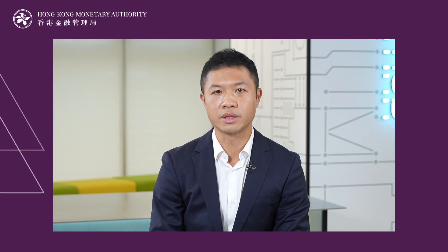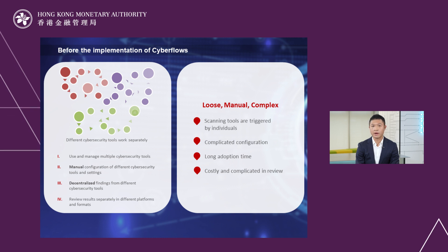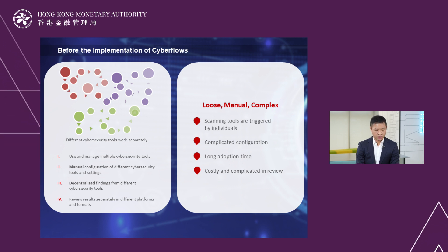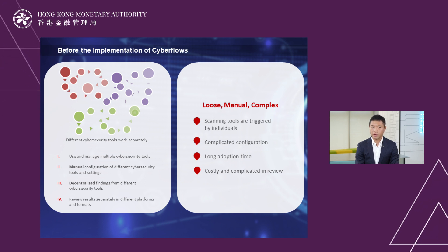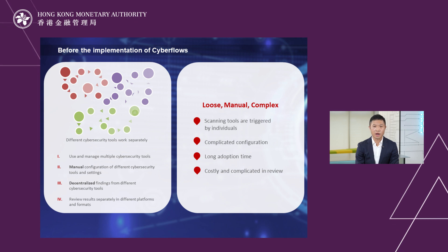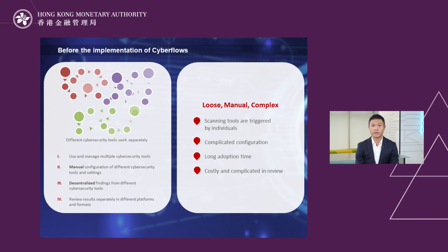CyberFlow essentially combines all these tools into one single platform so that it can be automated and streamlined for developers to reuse very easily. At the same time, it abstracts the security details as well as the tooling details away from the developers. Previously, scanning through the tooling had to be triggered manually, with complicated configurations for the developer to create, which wasted a lot of time and prevented them from focusing on their core competency.